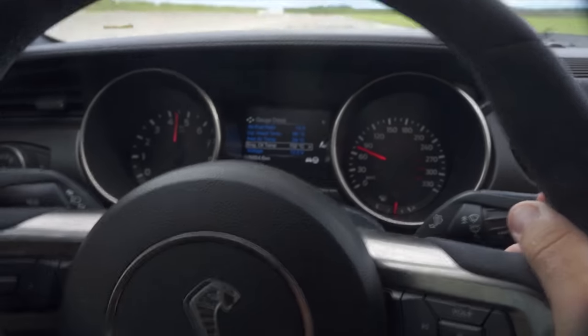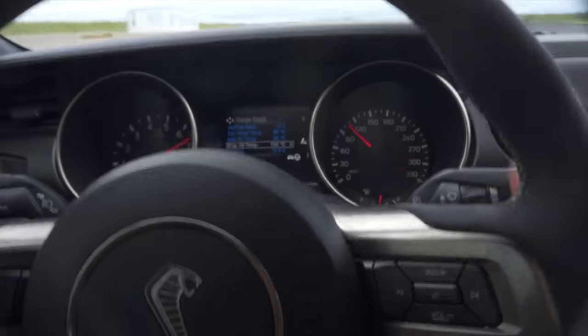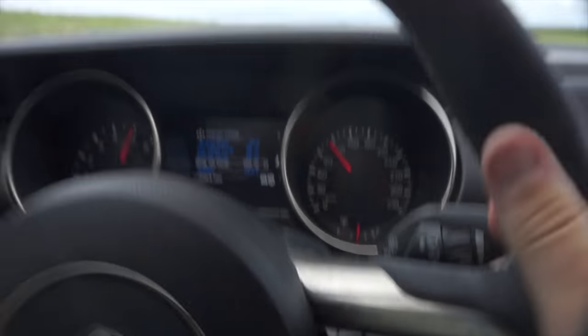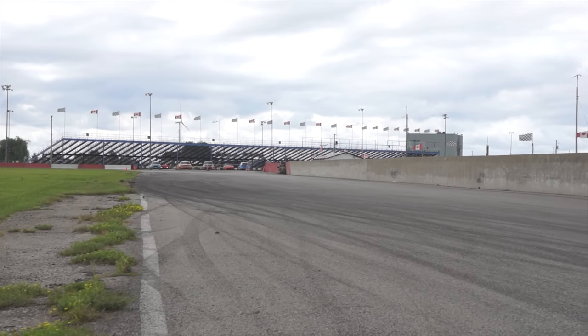Coupled with long gearing, you get a car that feels like it can rev to the moon. And even though it has a flat-plane crankshaft like a Ferrari, it doesn't have the same scream — it has a different exhaust design, which means it has that rugged American bellow. Please enjoy your GT350 responsibly. Oil consumption issues may apply.